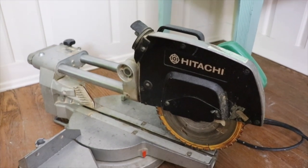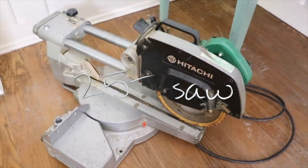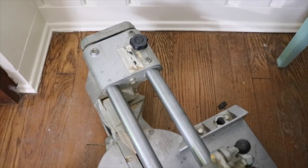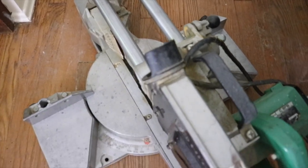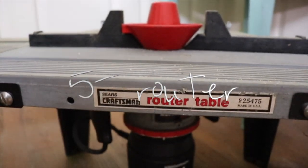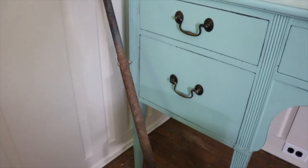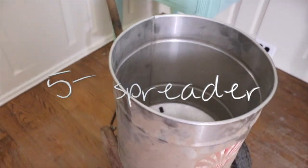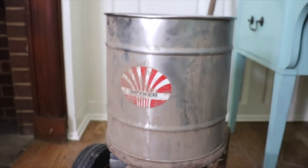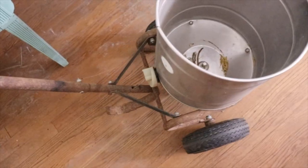I got this saw for twenty-five dollars — I think it needs a new power wire, but it was originally four hundred dollars. I also got a routing table for about five dollars and a media spreader for five dollars. Looks like it works.